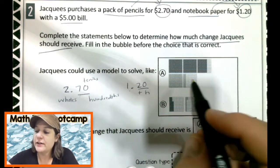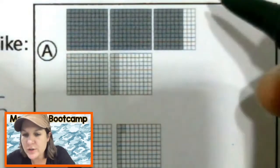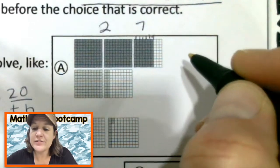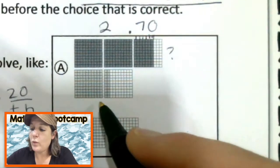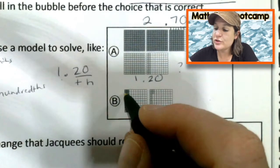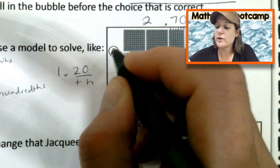Let's see which model is showing that. Here I'm seeing one whole shaded in, two wholes shaded in — so we have two wholes and then part of a whole over here. When you count them, there's seven tenths, or 70 hundredths. And here we have one whole shaded in and then two tenths, or 20 hundredths. So choice A is looking pretty good for them being joined together. For B, I'm seeing 27 hundredths and 12 hundredths — not quite the answers we need. So the correct choice is A on how we could model them.